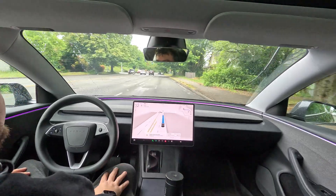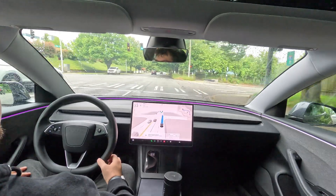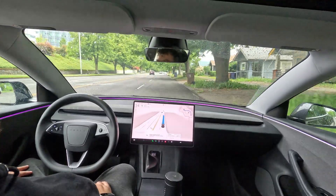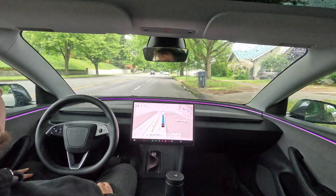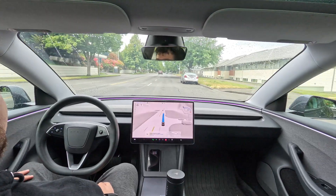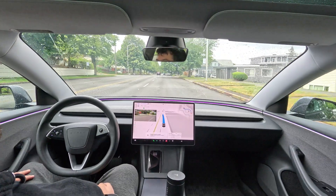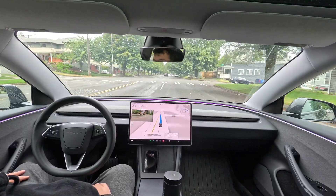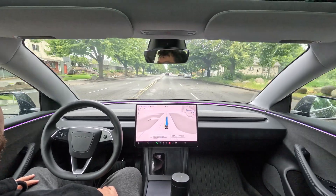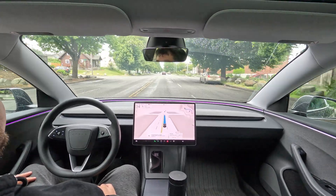We'll do the full visualization here — sorry about that, I meant to have that on from the beginning. Right now this is going to be pretty basic as far as driving to this park; there's not a whole lot of turns or crazy things.